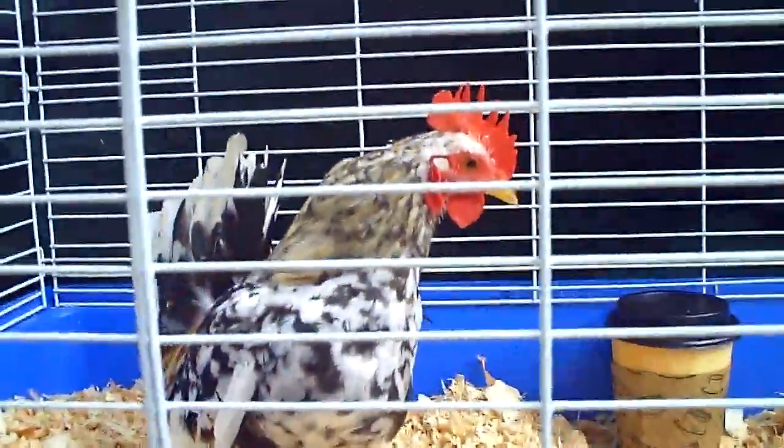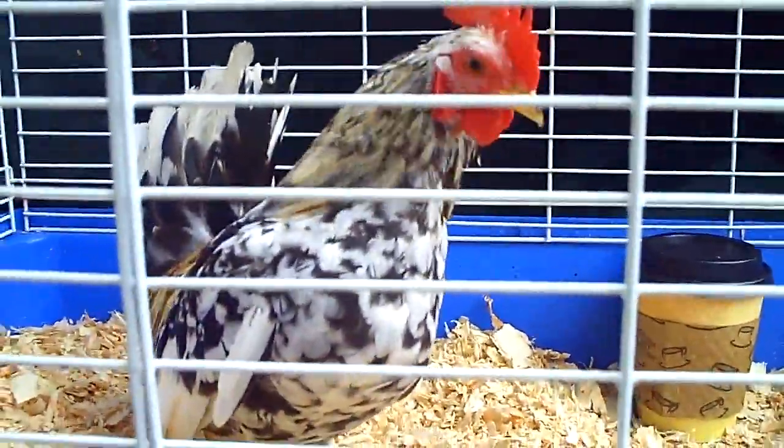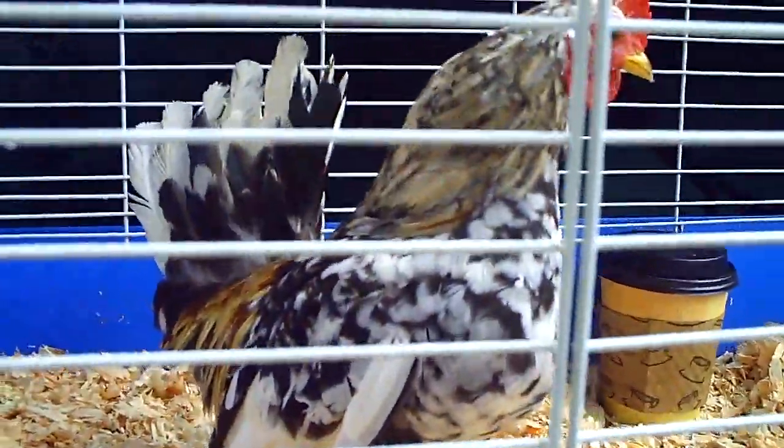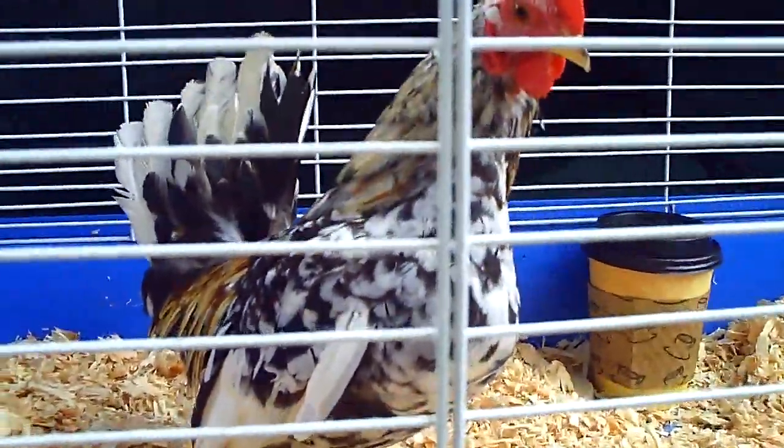All right, so this is a little Sarama that was born on September 19, 2012, and I have two of these. This one's a little bit smaller than the other one, and I just wanted to show you what he looks like.